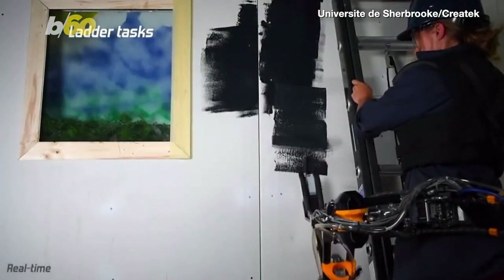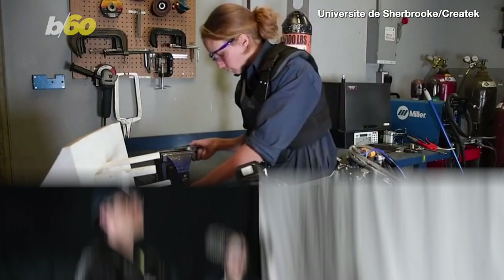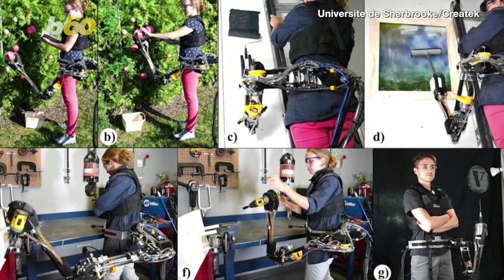But that's not all the third arm can do. It can help people paint while on ladders, pass tools to other people, and play badminton too. It truly is the Swiss army knife of robotic limbs.